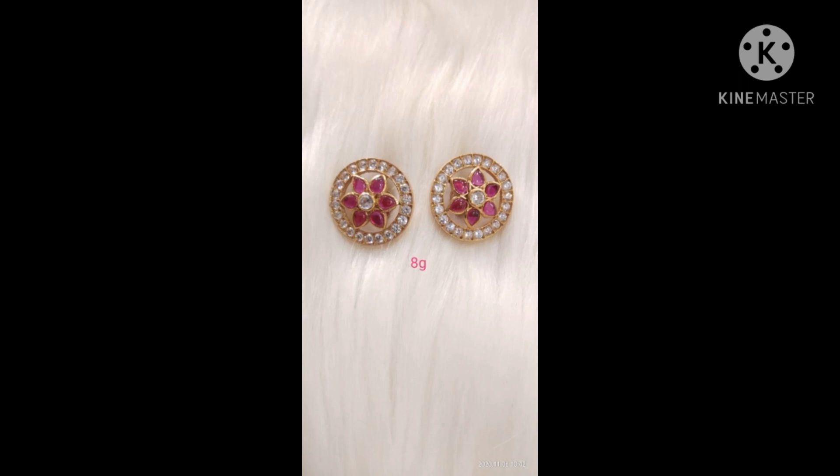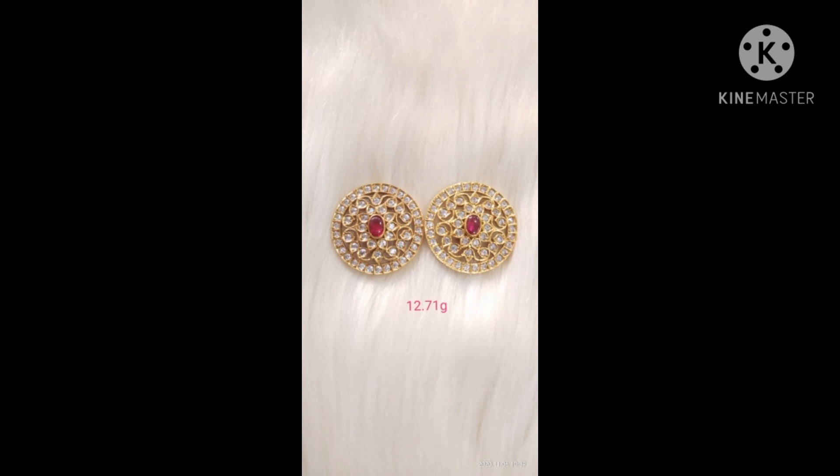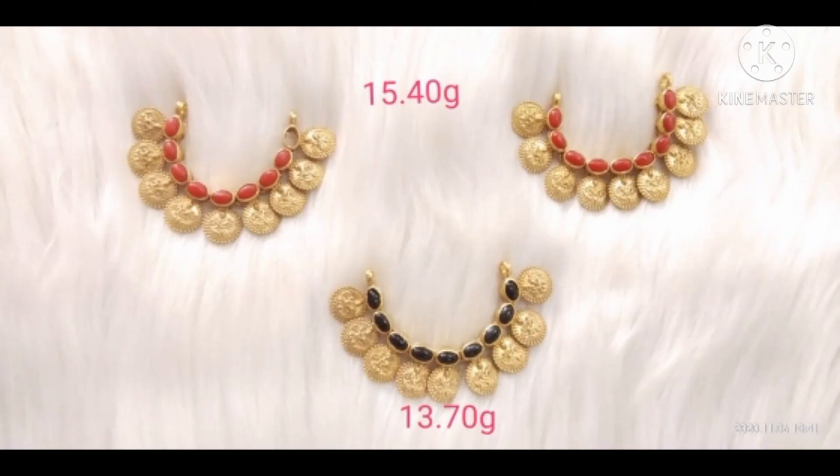We have a lot of questions. The next one is the choker. It is different from the previous one. The weight is different — 5.5 grams, 15.40 grams, and 13.70 grams.